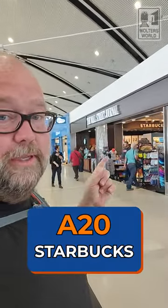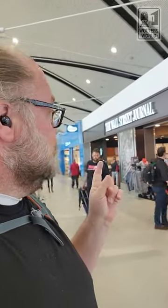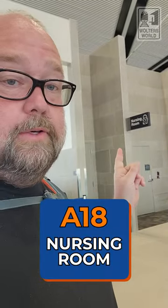Next to A20, you've got a Starbucks inside the Wall Street Journal shop — chips, snacks, all that kind of stuff, but with a full-service Starbucks. Great for grabbing something in the morning or afternoon. They also have a nursing room for mothers who want to breastfeed — it's by A18, near the Delta counter.